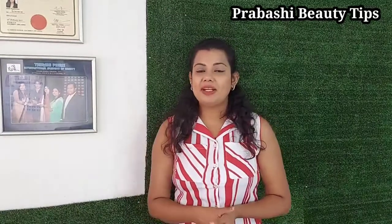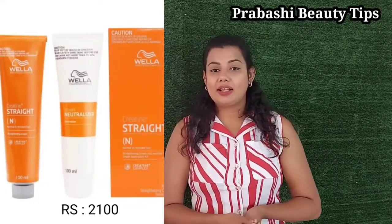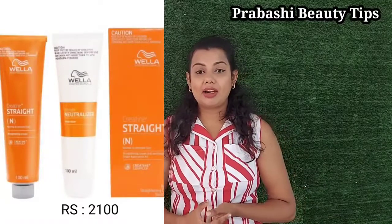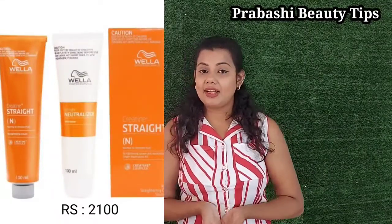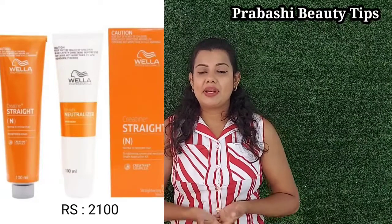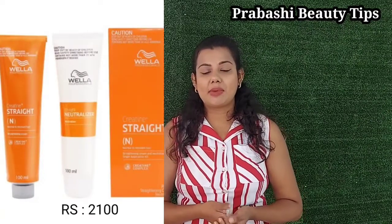Straight cream — I will tell you about the brand in Salvan. This product is called Godok. If you have a product, you can do it straight. You can do it naturally. There's only natural straight contact for guys who have good news. That is why people are following the good news.